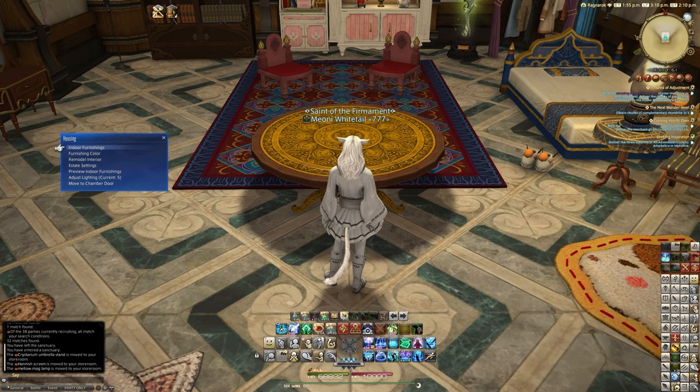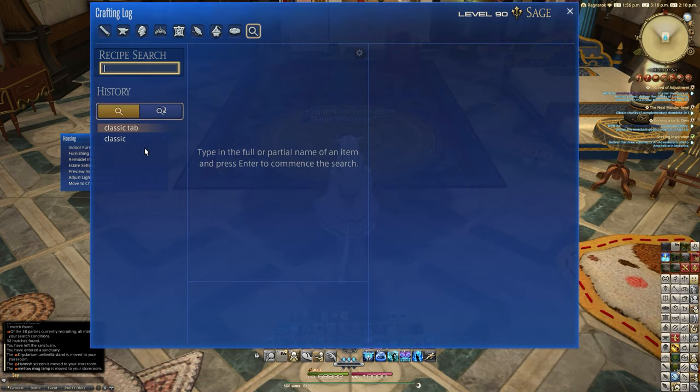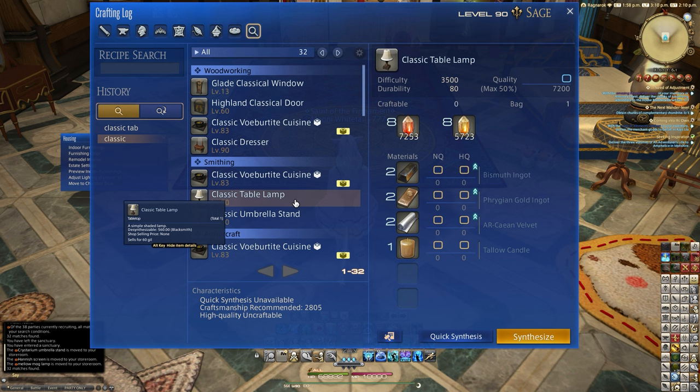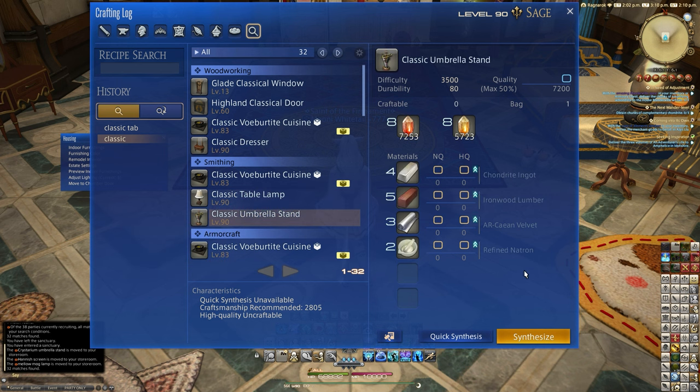We've got three new items, of which you can get two via crafting. If we click on 'classic' under our search, you'll see the classic table lamp added in 6.4, which is a level 90 smithing recipe with bismuth ingots, Thryigan gold ingots, ARC and velvet, and tallow candle. This is a basic recipe, as well as the classic umbrella stand, which uses four chandelier ingots, five ironwood lumber, three ARC and velvet, and two refined natron.